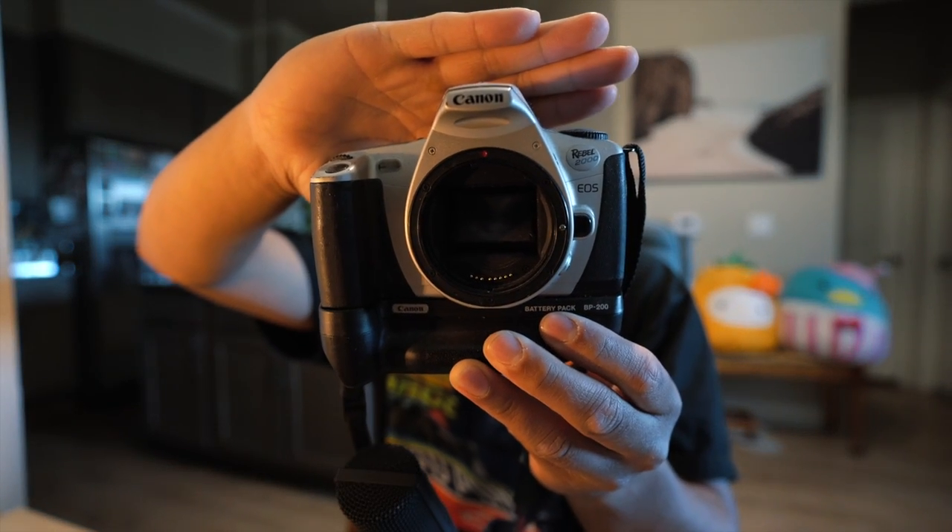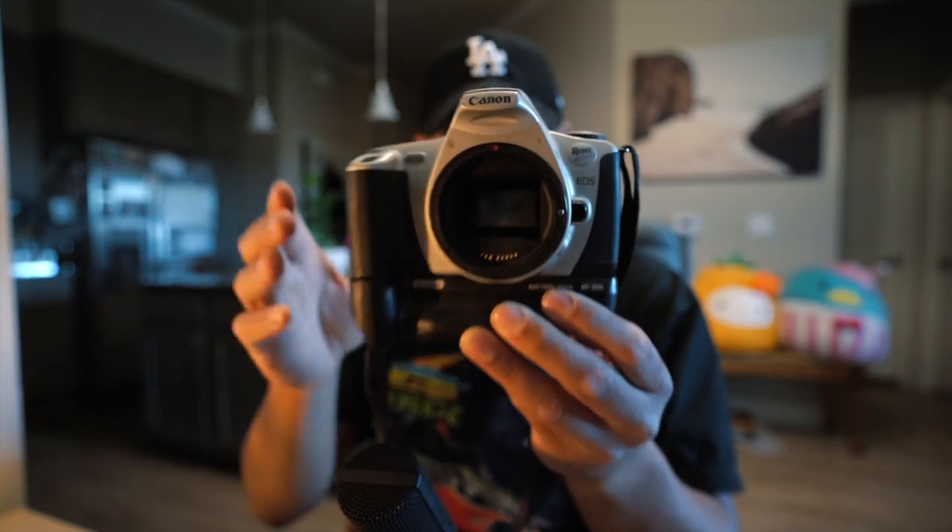Mike mentioned the automated SLR-style film cameras, and those are great as well. If I had one to recommend as a beginner film camera it would definitely be something from the Canon lineup. There's the Canon Elan 7NE, similar to the one Mike had, but then there's also the camera that I feel is really undervalued — the Canon Rebel 2000. This is the bad boy right here.